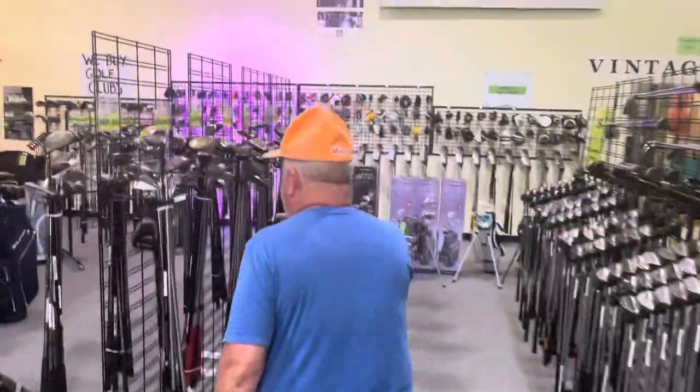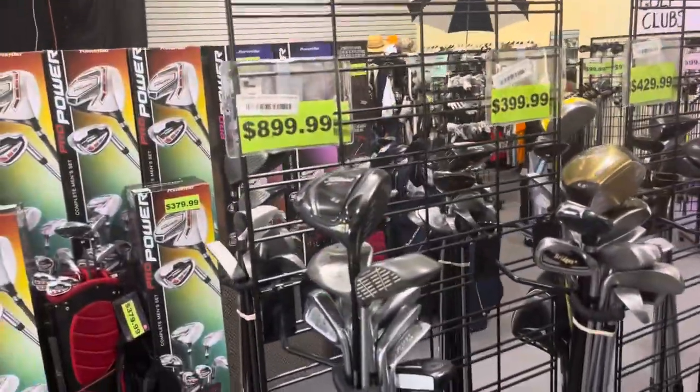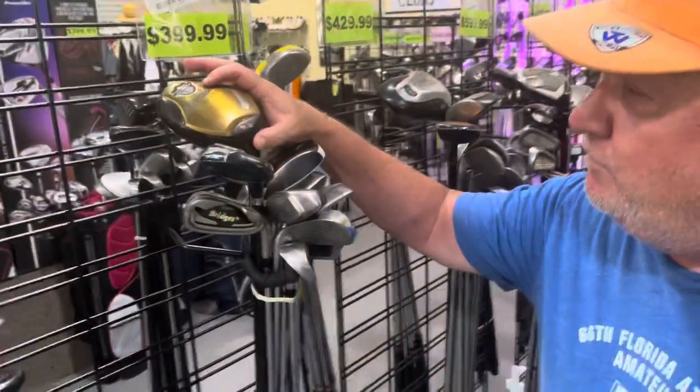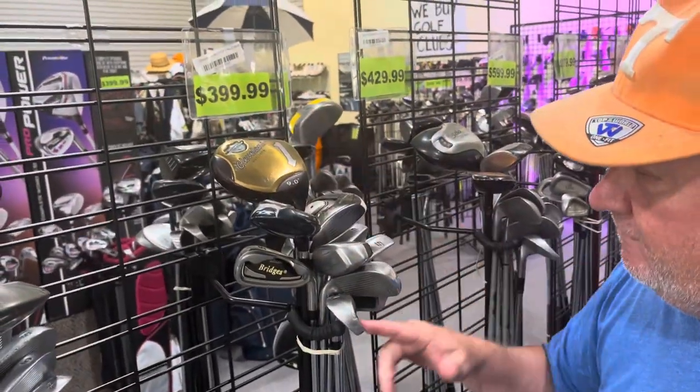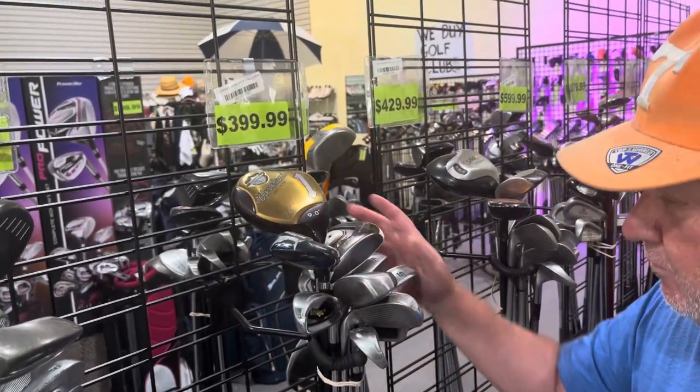We have a lot of bundled clubs — entire set bundles. These bundles include, most of the time, a modern 460cc titanium driver and some cavity back irons, hybrids, fairway woods, and a putter, ready to go.